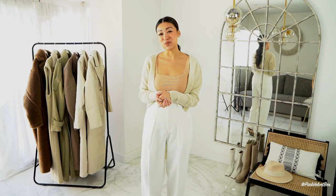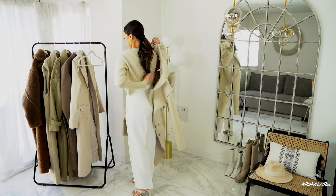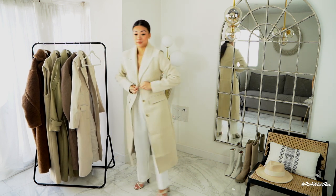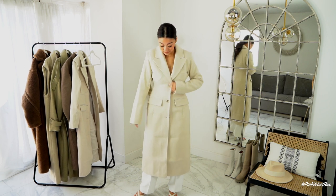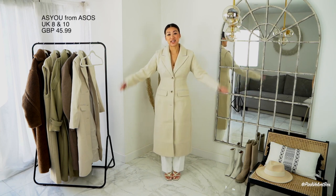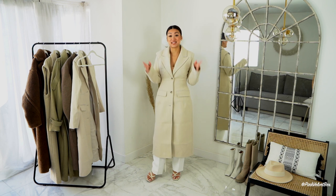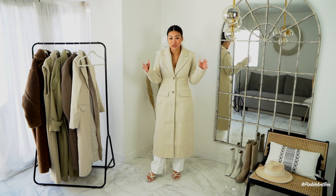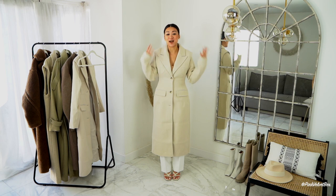First up we have this amazing ASOS jacket from a brand called As You — and wait for it — the retail price on this was £45.99, which is absolutely insane for this beautiful jacket. You really can't go wrong.